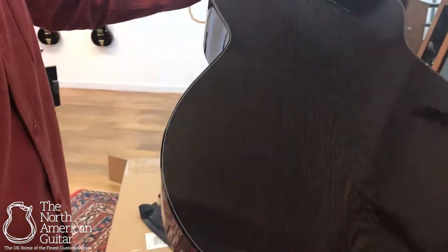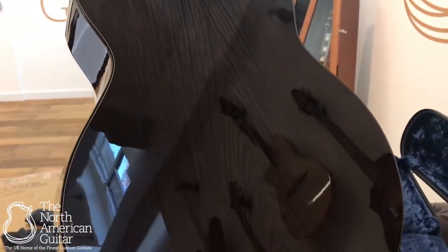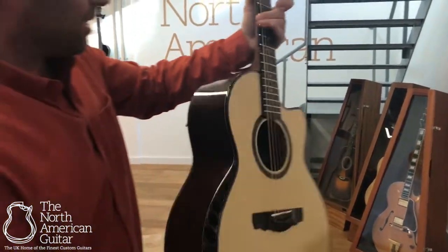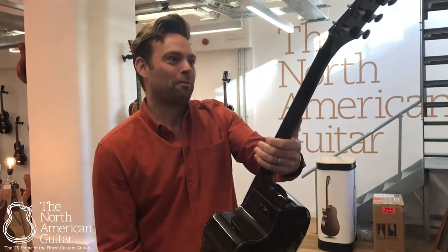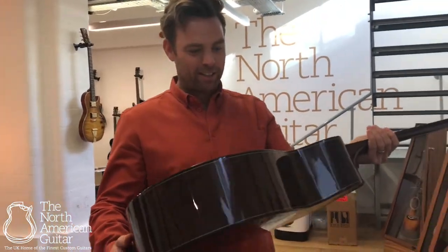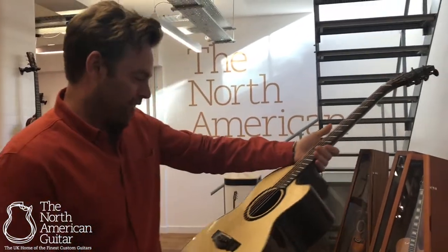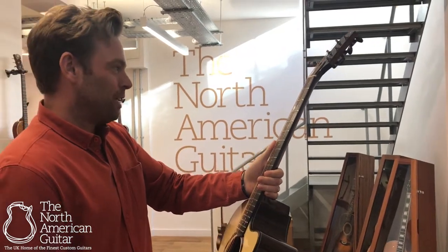This is a phenomenal Kevin Ryan Nightingale in Wenge. And this is one of the guitars that was available from the NAMM show. I played this guitar at the show and it was amazing. So we are so excited to have this little beauty into the showroom.